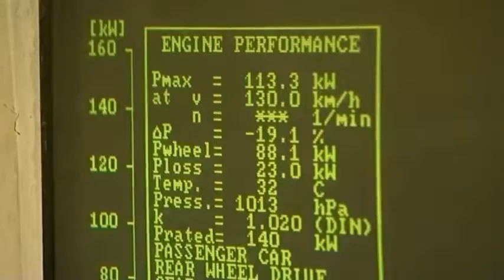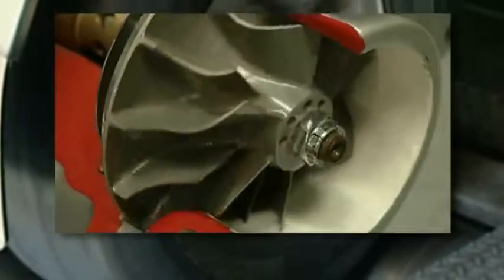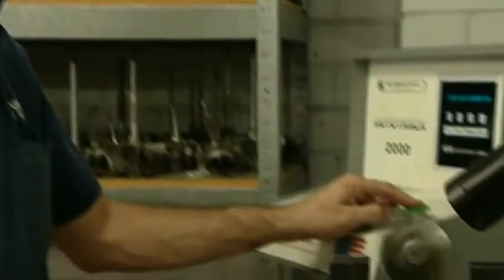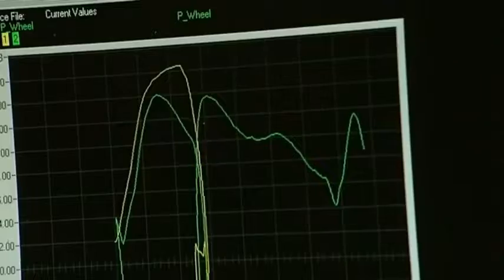A correctly fitted turbocharger will increase an engine's power, and because it doesn't massively increase weight, turbochargers will normally increase the overall economy of a vehicle as well. Turbochargers will significantly improve a vehicle's torque, which put simply means with a turbo, you'll get more grunt out of the same engine.